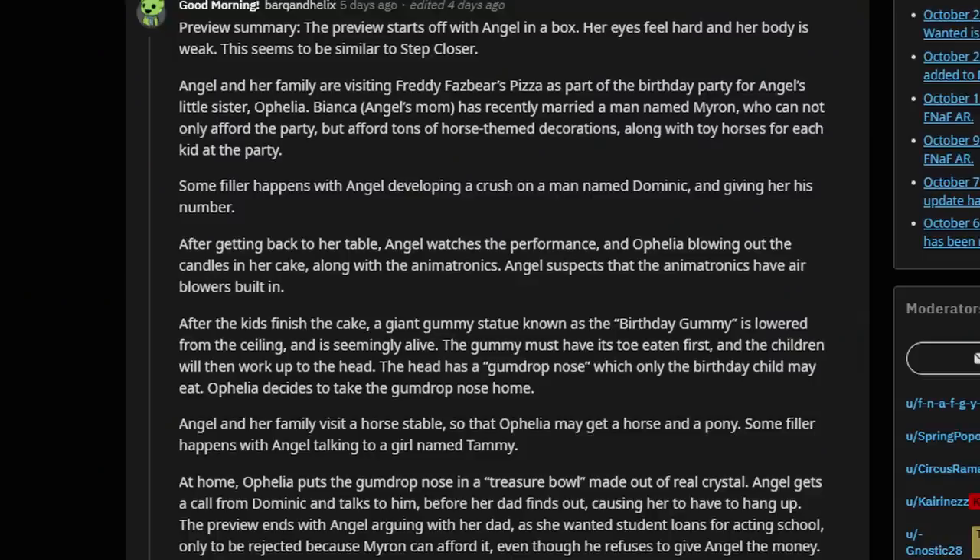The preview starts off with Angel in a box — her eyes feel hard and her body is weak, which seems similar to Step Closer. Angel and her family are visiting Freddy Fazbear's Pizza as part of a party for Angel's little sister Ophelia. Bianca, Angel's mom, has recently married a man named Myron, who can afford not only the party but tons of horse-themed decorations along with toy horses for each kid. Some filler happens with Angel developing a crush on a man named Dominic and giving him her number. After getting back to her table, Angel watches the performance and Ophelia blowing out the candles on her cake along with the animatronics. Angel suspects the animatronics have air blowers built in.